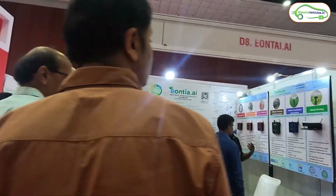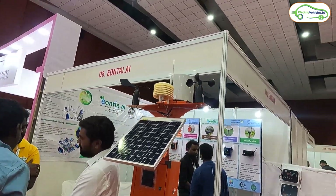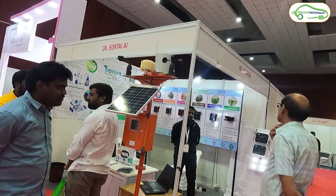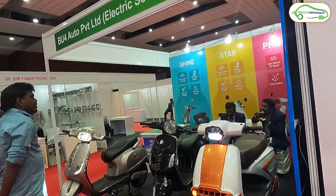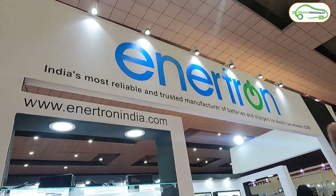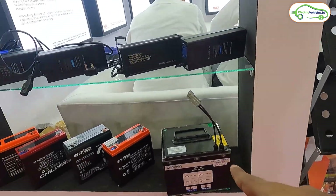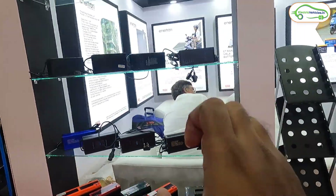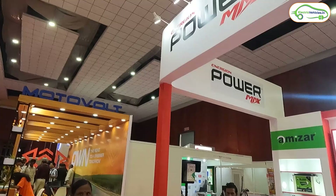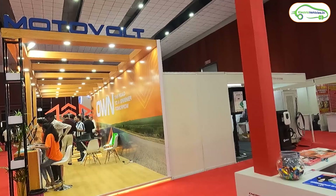Sim Power Technology has DCDB converters for solar systems. Iontai.ai displays a combined solar panel and wind power energy generation system. BU4 Auto Private Limited has showcased three electric scooters. Enertron showcases chargers along with lithium-ion and graphene batteries. Power Max is also offering solar and inverter batteries.